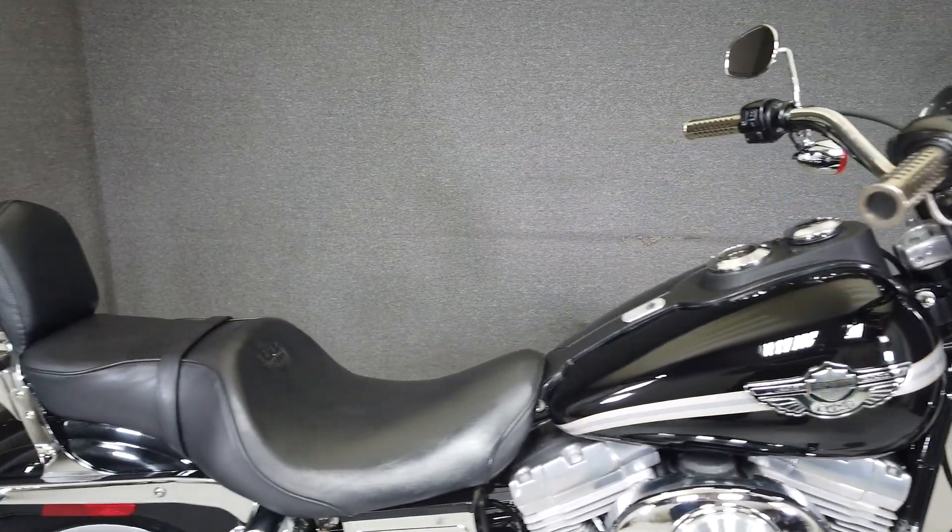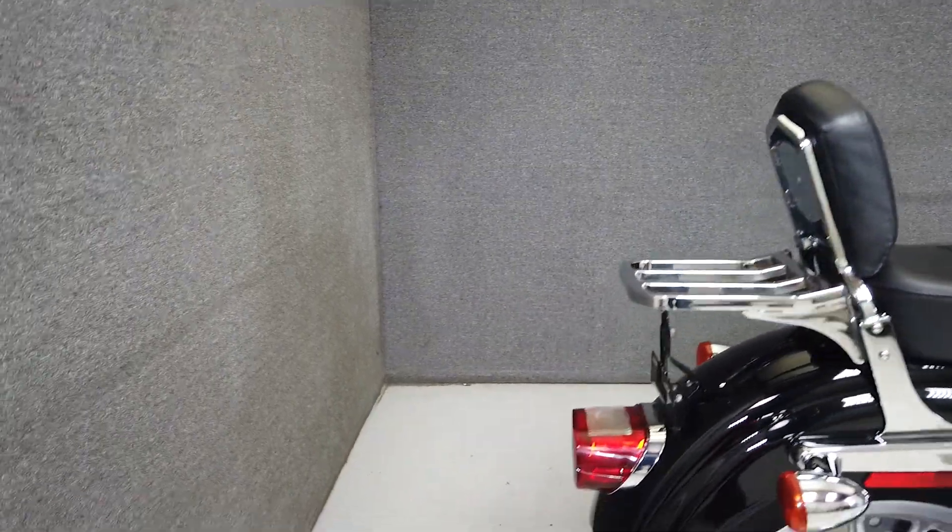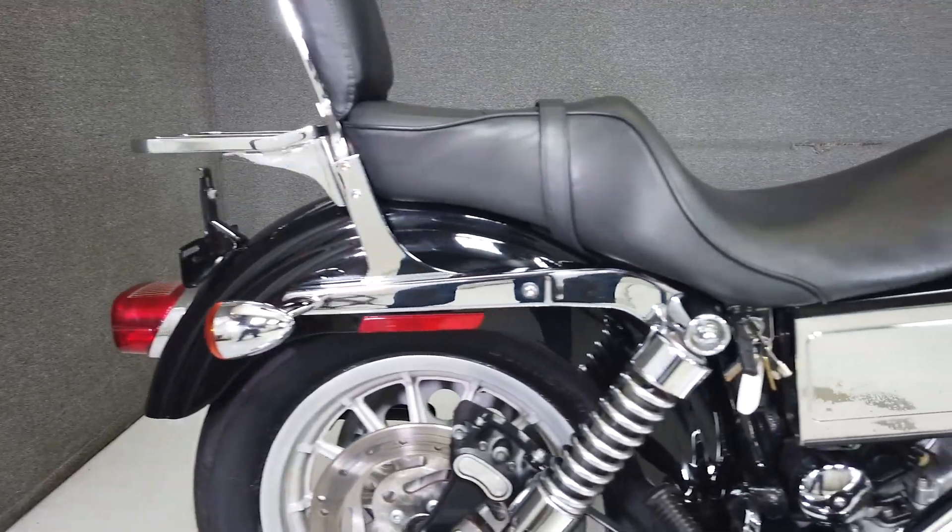The Superglide is powered by Harley's hardworking 88 cubic inch V-twin engine with a 5-speed transmission, producing 80 foot-pounds of torque at 3,125 RPM.